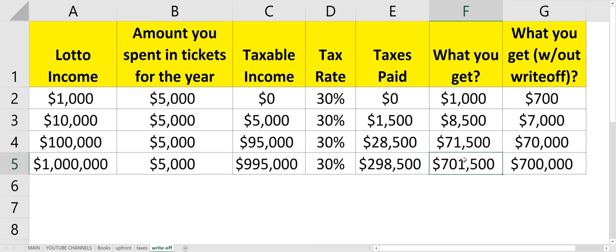But if you didn't write anything off, you'd get $700,000 — so it's not much of a difference, though it's still $1,500, which is pretty good. I just thought you'd find this interesting because some people don't even realize you can write off lottery ticket spending against your winnings. Thanks for watching, and let me know in the comments what you think.